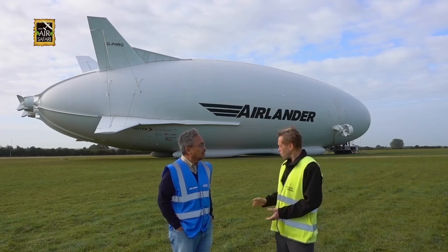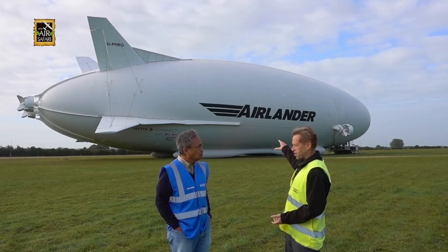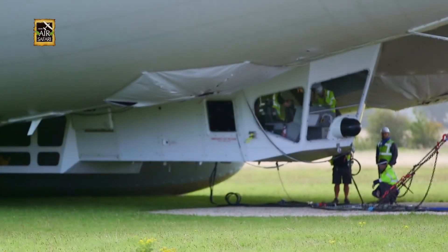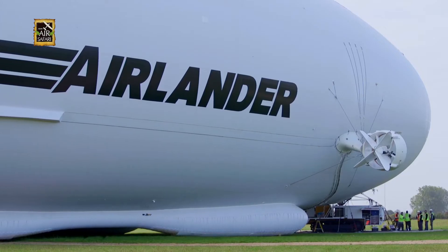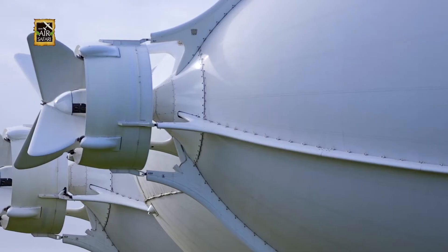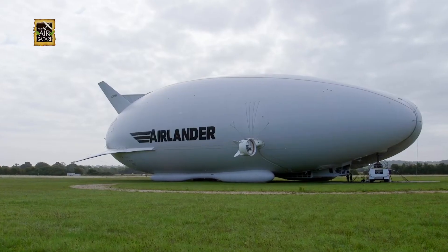Airships have been around for 150 years, but they've always been a bit of a niche product. What we've done is we've mixed an airship with an aeroplane wing. The hybrid aircraft combines the best of fixed wing and rotary aircraft with the lighter than air technology to create a new breed of hyper-efficient aircraft.